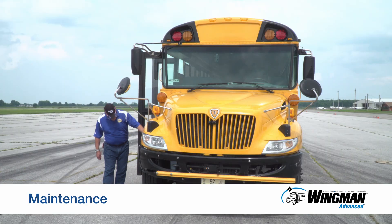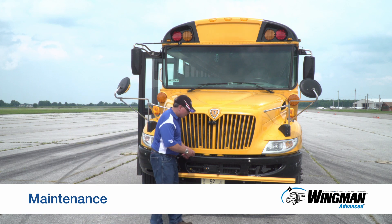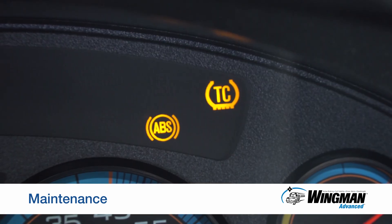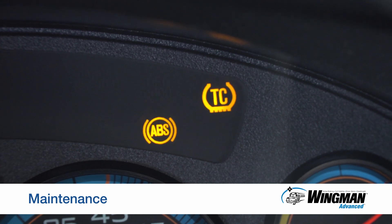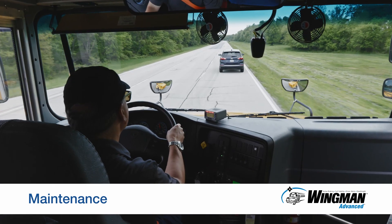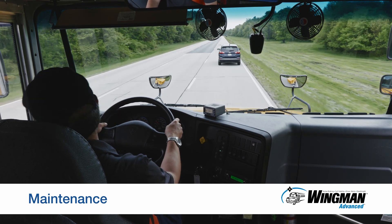For optimal system performance, work with your maintenance team to ensure your tires and brakes are in good operating condition. Here's a couple of things to keep in mind. If the anti-lock braking system light is on, meaning ABS is faulted, you will still have braking, but you will not have ABS, stability control, or collision mitigation available. Have the ABS repaired as soon as possible, preferably before going out on the road.